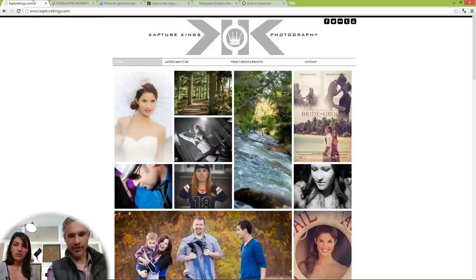Thank you, Capture Kings. Everlasting Moments — Justin also wants to know, is there another Capture King? Why is this plural? We're always nitpicking his name. But I like the name — I like to say it. Maybe he's a twin and that's how he's getting so much done.